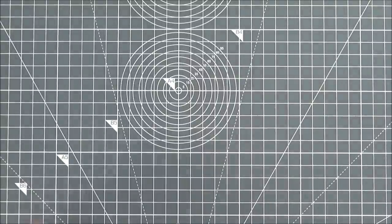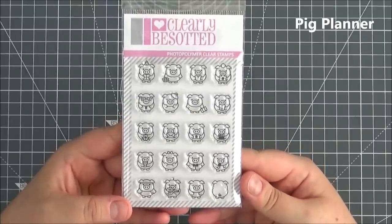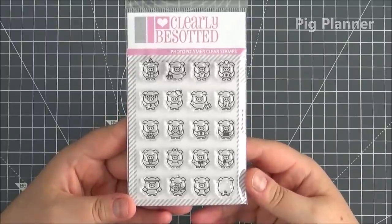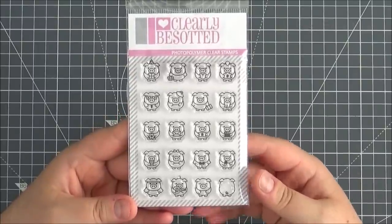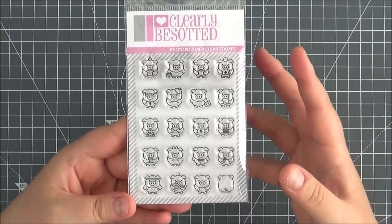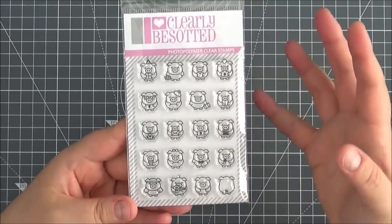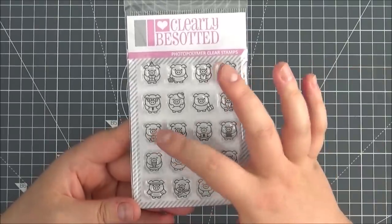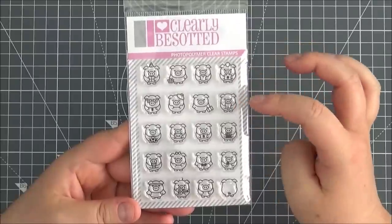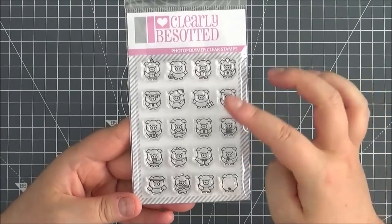Next up is the Pig Planner stamp set and I absolutely adore this — I really love pigs, so it's definitely going to be one of my favourites. This is made for planners but you can definitely use it on cards as well. You could create some little scenes. They're all holding different things especially made for planners: one holding an envelope, a football, a present for a birthday, a tooth for the dentist, a movie night, and different things.